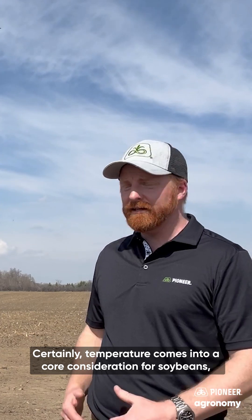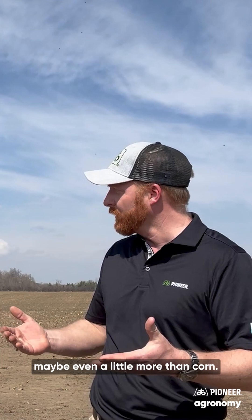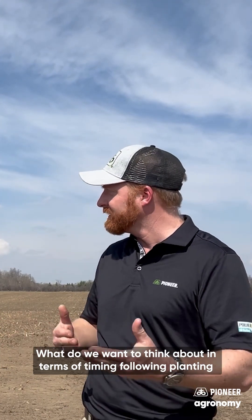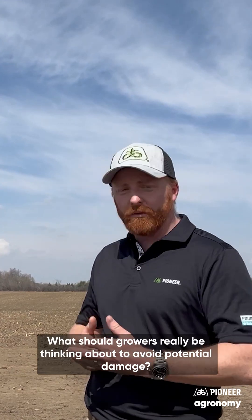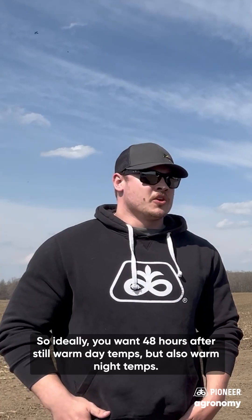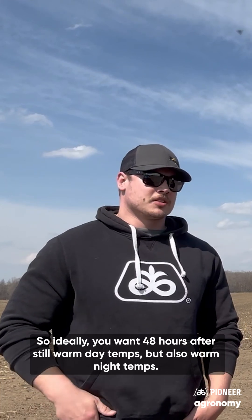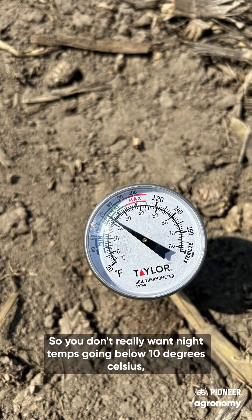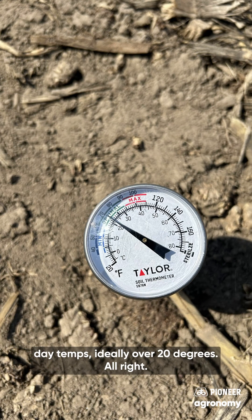Temperature is certainly a core consideration for soybeans, maybe even a little more than corn. What should growers really be thinking about to avoid potential damage? Ideally you want 48 hours after planting with still warm day temps, but also warm night temps. You don't really want night temps going below 10 degrees Celsius, with day temps ideally over 20 degrees.